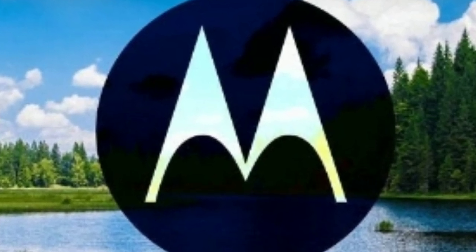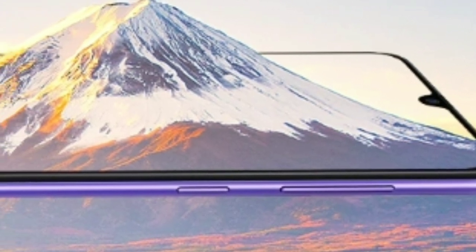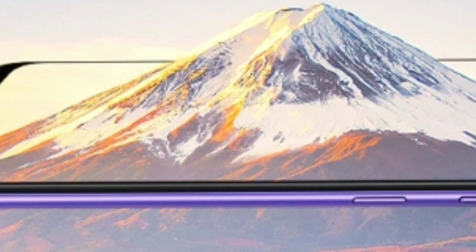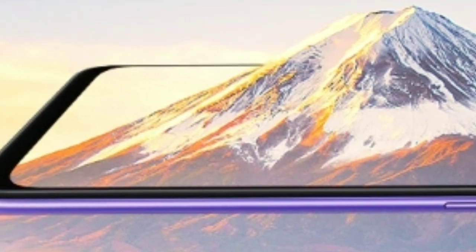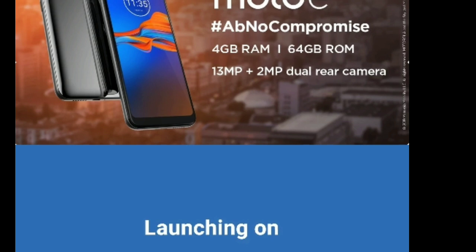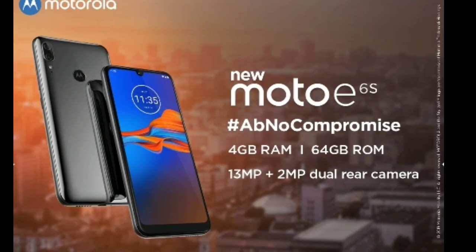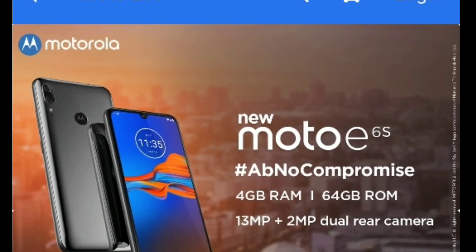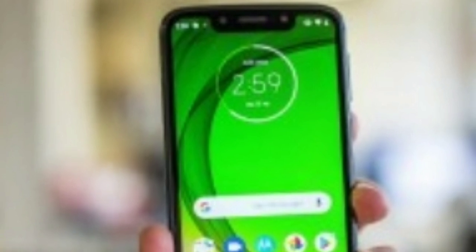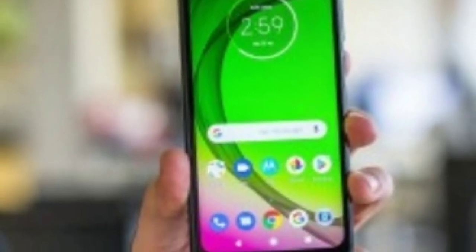Motorola teased the launch of a new smartphone in India a couple of days ago, and now we know it's going to be the Moto E6s, making its way to the country on September 16. This confirmation comes from Flipkart, which set up a landing page on its website. The page includes images and a few specifications, suggesting it's actually the Moto E6 Plus that was announced last week at the IFA event.